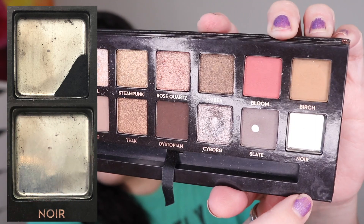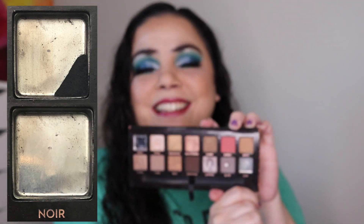Do you guys see that shiny pan? I am so excited — I have finally finished this black eyeshadow! I have used this 353 times for Linda. Linda's been in here for 14 months, so it's taken me a long time.